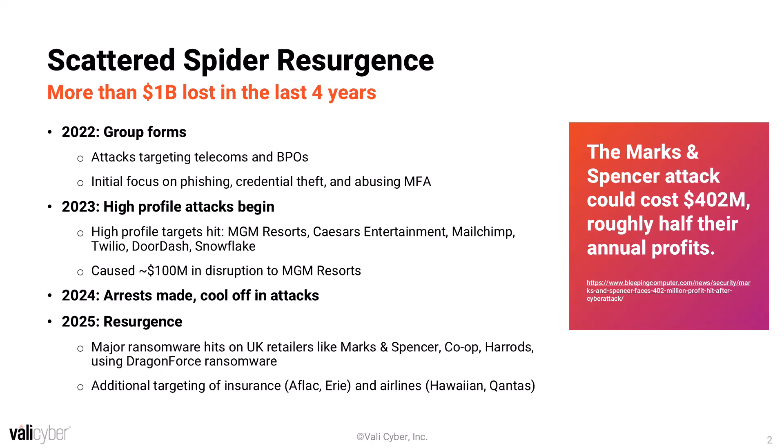In 2023, things scaled up a little bit for them. They first targeted some casinos. This is really where their big name brand attacks like MGM and Caesars Entertainment came from. Some of these attacks cost upward of $100 million, specifically referring to the MGM attack.